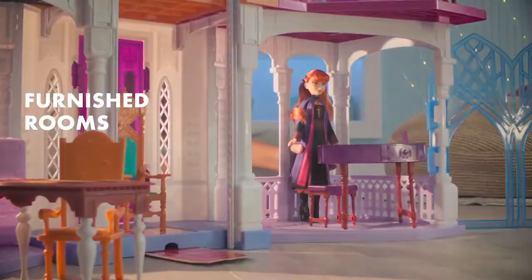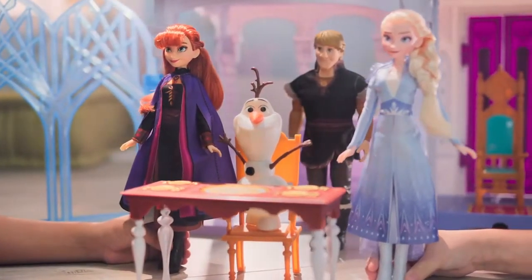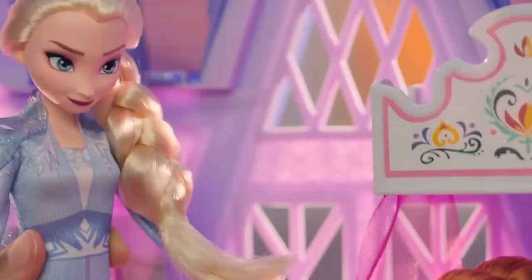Explore the big castle and celebrate with Anna, Elsa and friends in the dining room before snuggling up in the cozy bedroom.